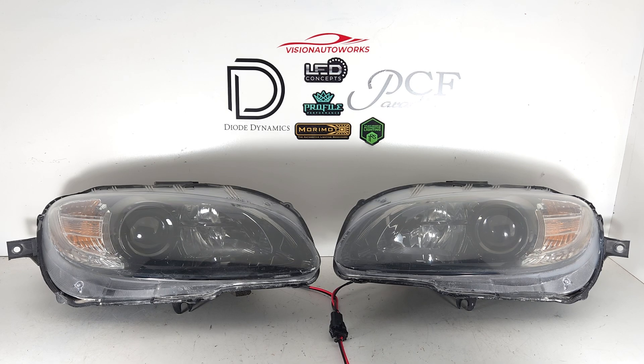Hey everyone, we have a set of Mazda Miata NC2 headlights finished up today. This is for our local customer who dropped off his OEM headlights and we did a 3-inch bi-LED projector retrofit, replacing the factory halogen projectors that he had.